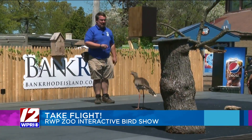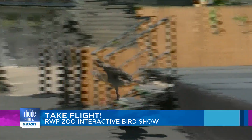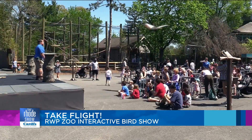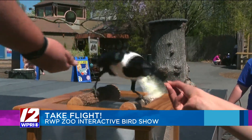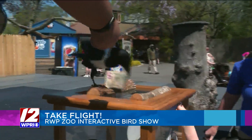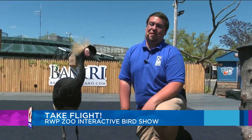He hops, he flies, and he runs. I highly suggest you catch Flights of Fantasy on your next trip to Roger Williams Park Zoo — it's something that you just don't want to miss. The good news is they are running shows consistently during the day. There are two shows a day at 11 and 2 for Flights of Fantasy.